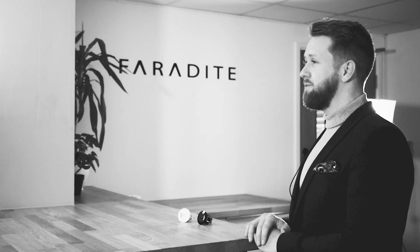The sensor is available in white and black, and it is available right now. Head to www.faradite.com to find out more.